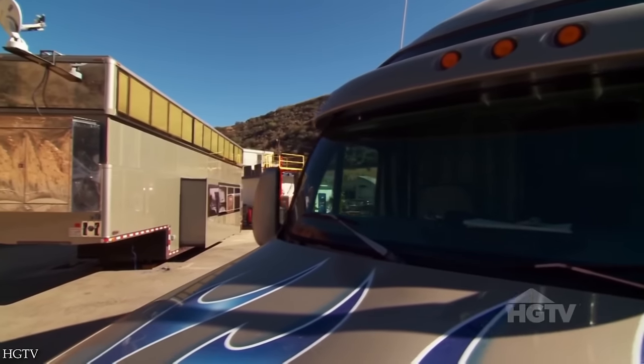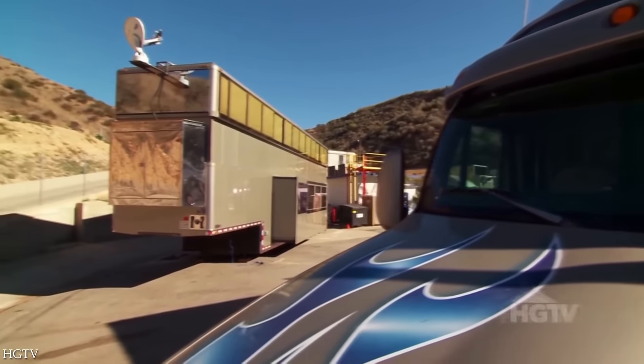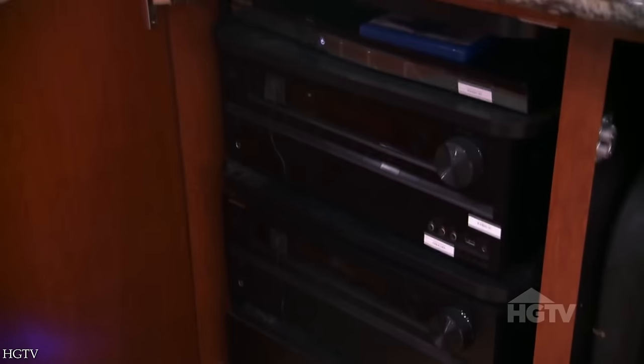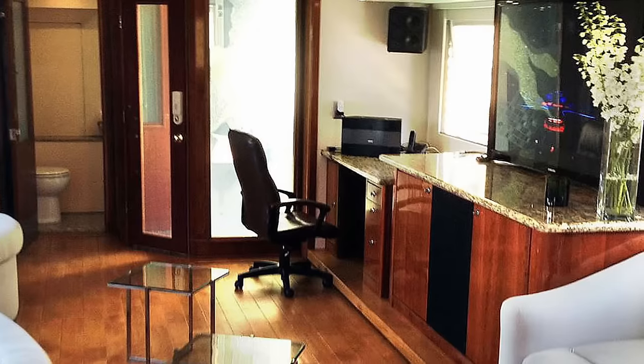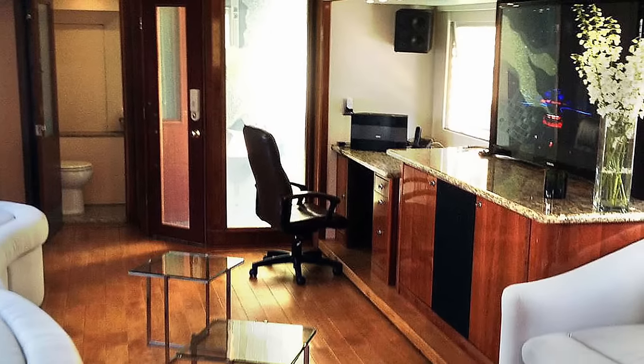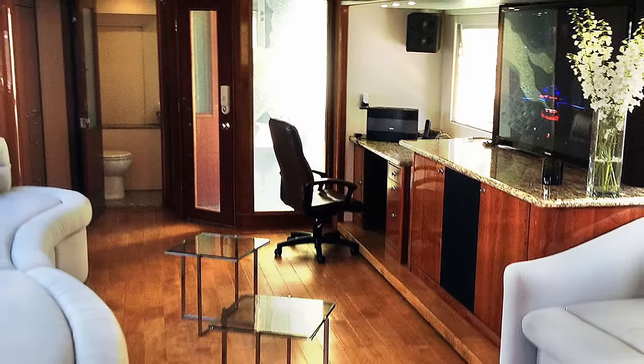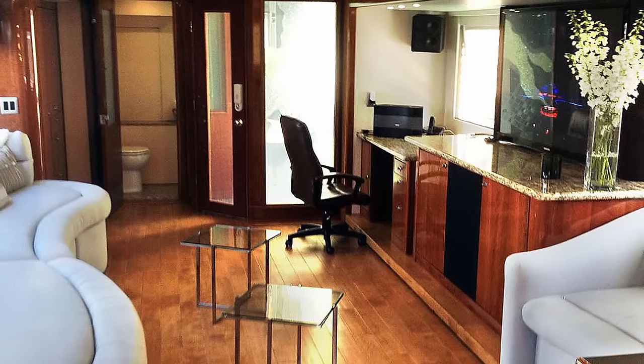Costing over $2 million, the Producer Pad is 30 tons with 22 wheels. It has two bedrooms, two bathrooms, a full kitchen, an office, and multiple widescreen TVs. There's also a screen attached to a makeup counter that can connect Cowell to his personal physician while on the road, and he can press a button on a control pad to lower the privacy shades.